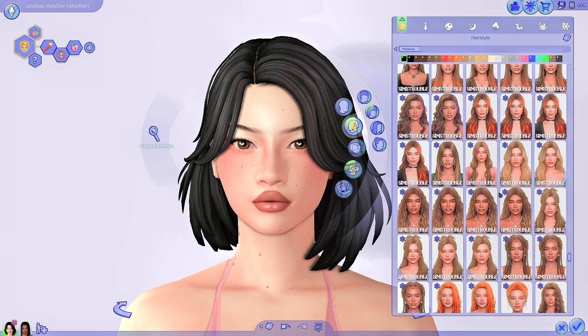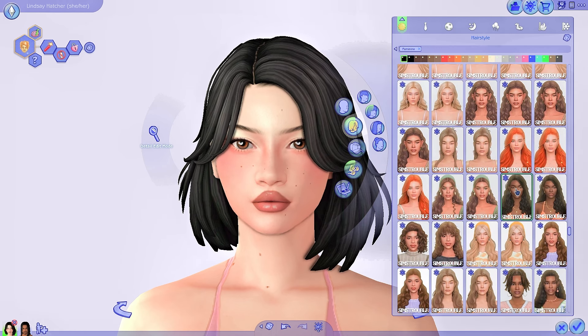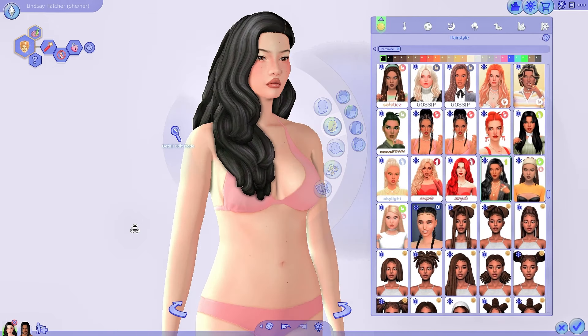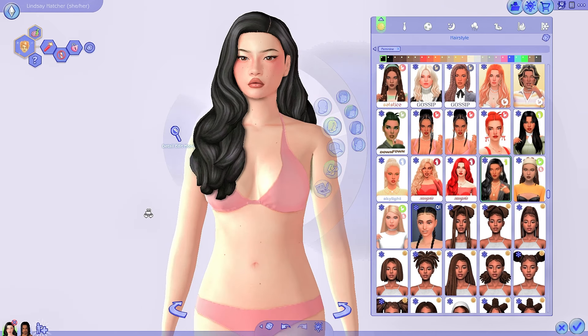Another female hair I got was actually part of the Candlelight Collection, which also comes with loads of male stuff and clothes — I'll go into those in the other categories. But the hair that came with it for the female Sims is this one right here. Look how gorgeous this hair is. It's so Maxis Match, very thick, voluminous, wavy, very glossy as well. And the swatches, as usual with Green Llamas, are amazing.